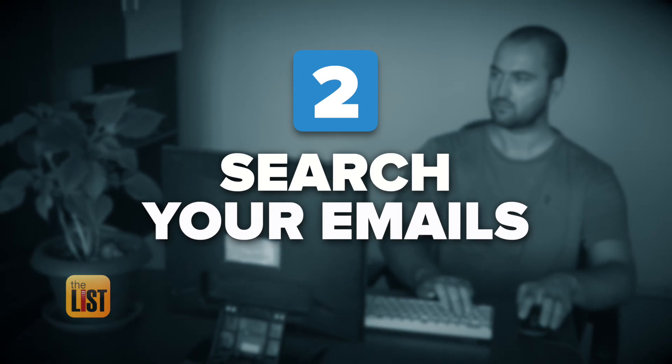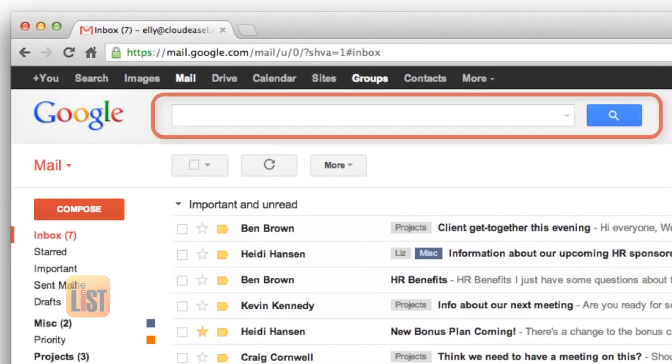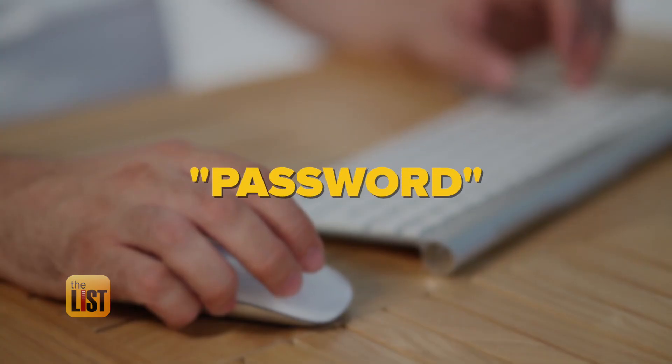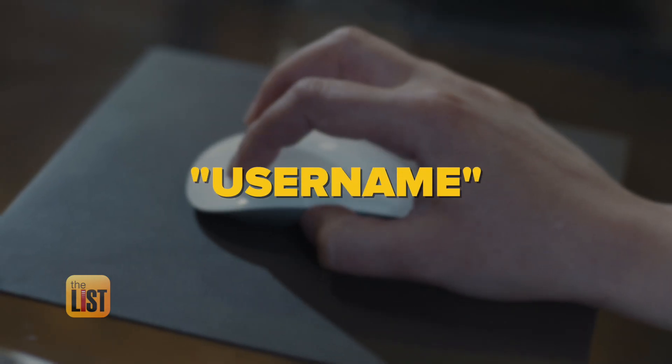The next step: search your emails. Look for the terms that companies use in the emails they send you when you sign up for a new account. For example, try searching for terms like "welcome to your new account," "password," or "username."